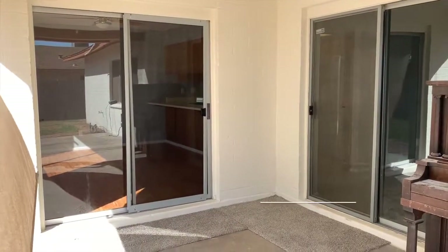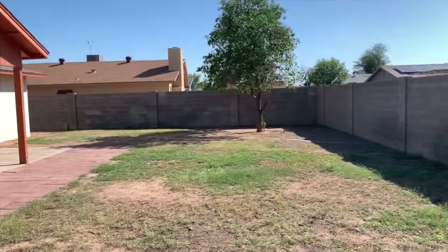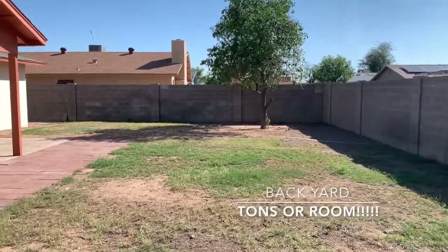Outside on the covered patio, you'll notice there are not one but two door walls. There's plenty of room in this backyard, even if you wanted to put in a pool at a later date.